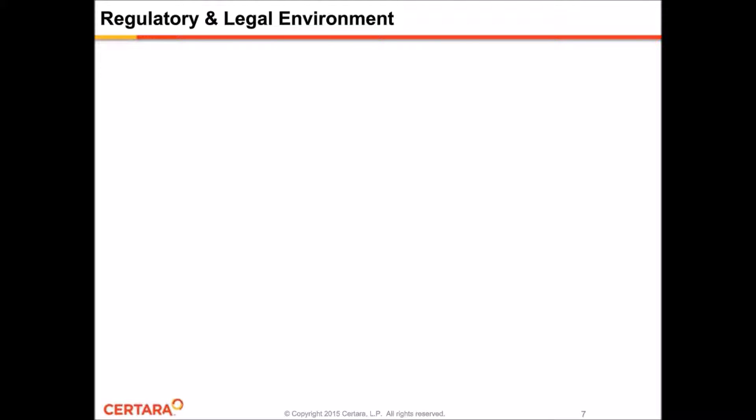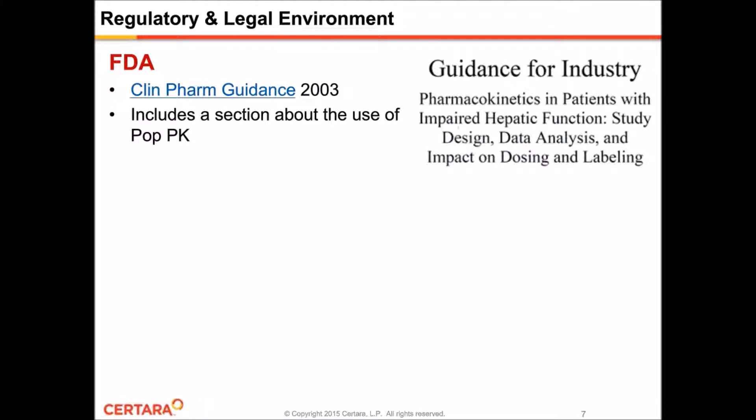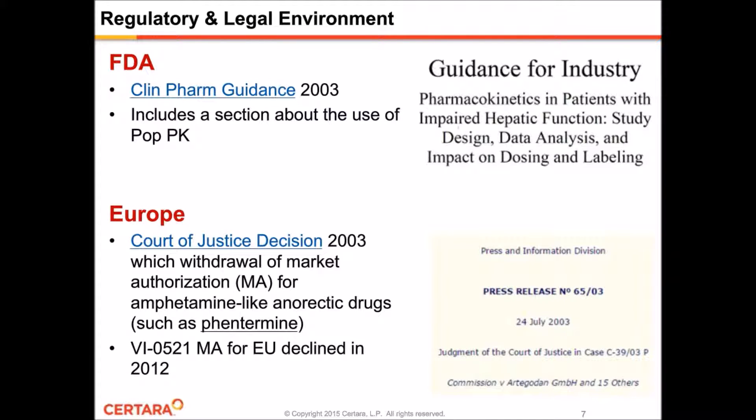Regarding the relevant regulatory and legal environment, the FDA has a clinical pharmacology guidance that describes analysis of hepatic impairment data, including a section referencing the use of PopPK methods such as what I'll be showing in the upcoming slides. In Europe, there was a Court of Justice decision in 2003 which confirmed the withdrawal of market authorization for amphetamine-like anorectic drugs such as Phentermine. More recently, there was also a 2012 EMA decision to keep this drug off the European market, mainly due to cardiovascular safety concerns, but it still remains approved for the U.S. market.